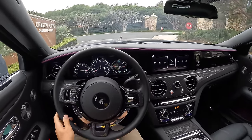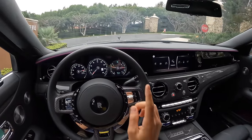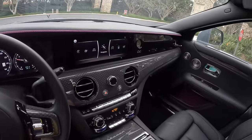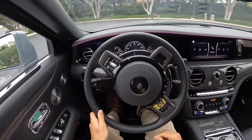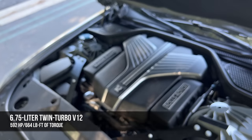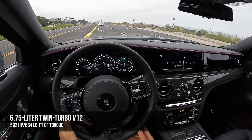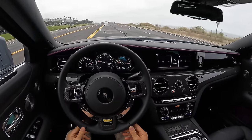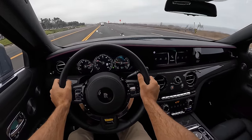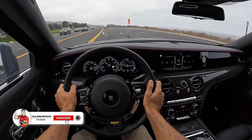World-famous horn test. So proper. Powertrain: six-and-three-quarter-liter twin-turbocharged V12. It makes 592 horsepower and 664 pound-feet of torque. Those are increases of 29 horsepower and 37 pound-feet over the standard Ghost. That power is routed through an 8-speed automatic gearbox to all four tires.